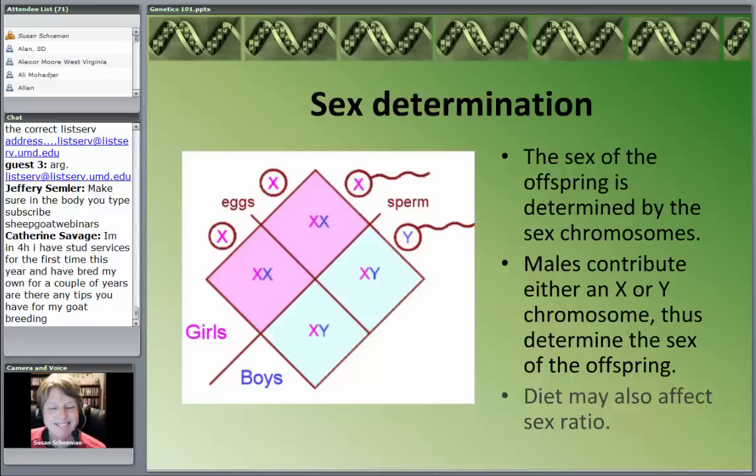The female determines the number of offspring, or the upper potential, by the number of eggs she ovulates. A number of studies, particularly those done with wild animals, show that diet may have an influence on the sex ratio — not for an individual offspring, but looking at a population you will get more of one gender or the other based on diet. Essentially, all organisms physiologically start out as females and a number of things have to happen for it to become male. But genetically, the male determines the sex of the offspring.